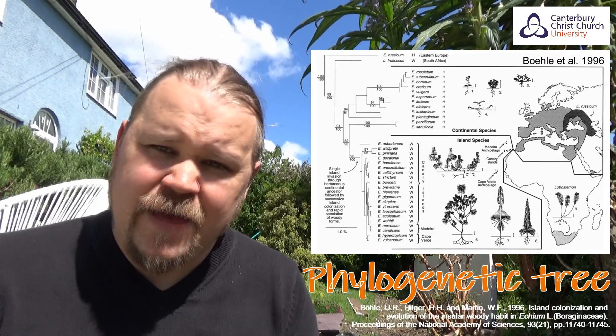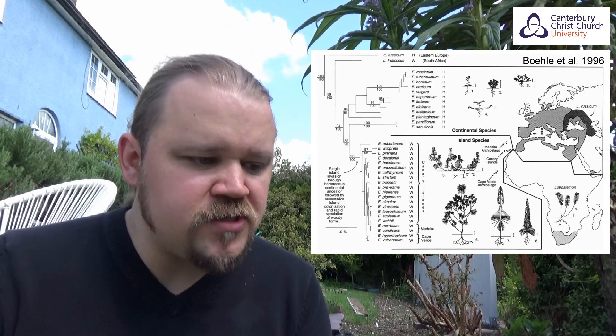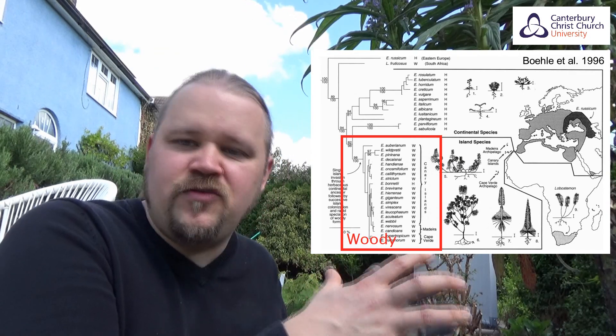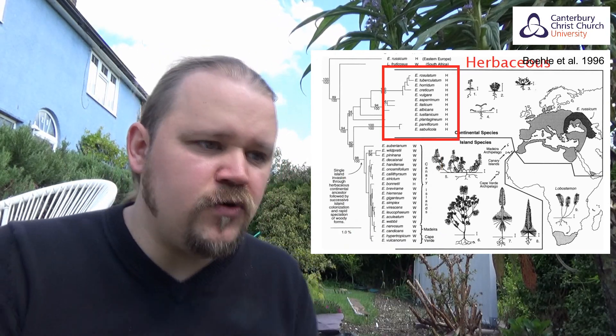So the question is: why are there these two different types of Echiums - the woody, tall-growing ones, which are quite unusual for an otherwise herbaceous group, and the herbaceous ones that have remained small? Some evolutionary biologists investigated this. They took DNA from woody Echiums and herbaceous Echiums, sequenced that DNA, and built a phylogenetic tree of those species to find out the family relationships between them. What they found was quite surprising - there was one group of Echiums that were all the woody species, more closely related to each other, and a second group that were all the herbaceous, small Echium species.